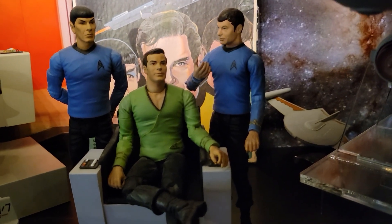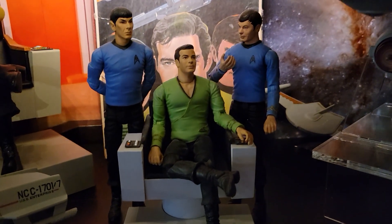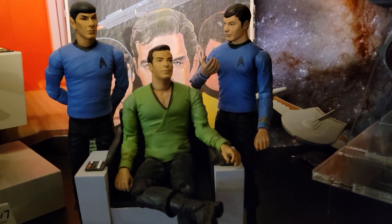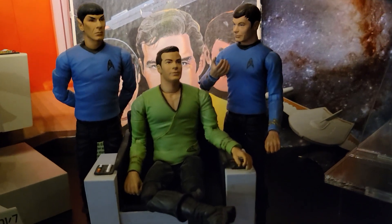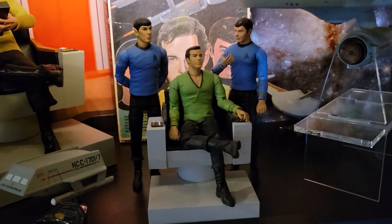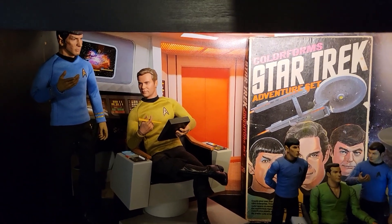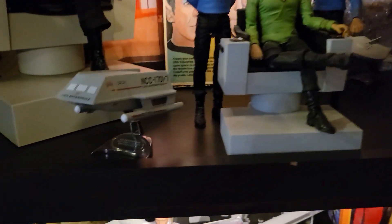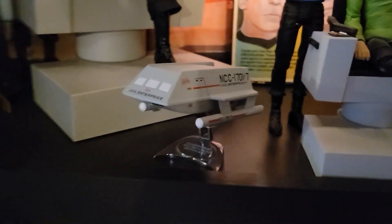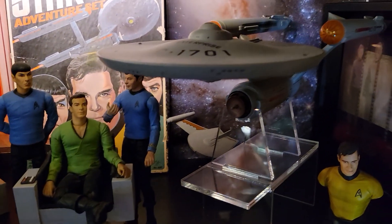I've got the Diamond Select slash Art Asylum Kirk, Spock, and McCoy — Kirk in his casual captain wear on a command chair. That command chair actually came with a different Captain Kirk from the second pilot 'Where No Man Has Gone Before,' but I popped off the telescoping communicator to make it more representative of the original series as a whole. Kirk, Spock, and McCoy — the trinity of Star Trek — definitely why I regret not having them in premium QMX form. Over here I've also got a Johnny Lightning USS Galileo shuttlecraft — a beautiful piece I love a lot.